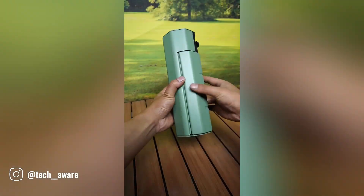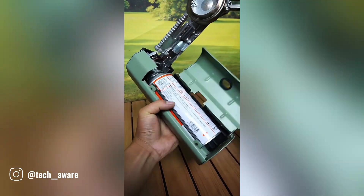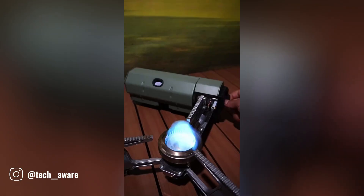The windshield stove is a versatile cooking companion for outdoor enthusiasts. Its built-in windshield protects the flame from wind, ensuring consistent cooking.